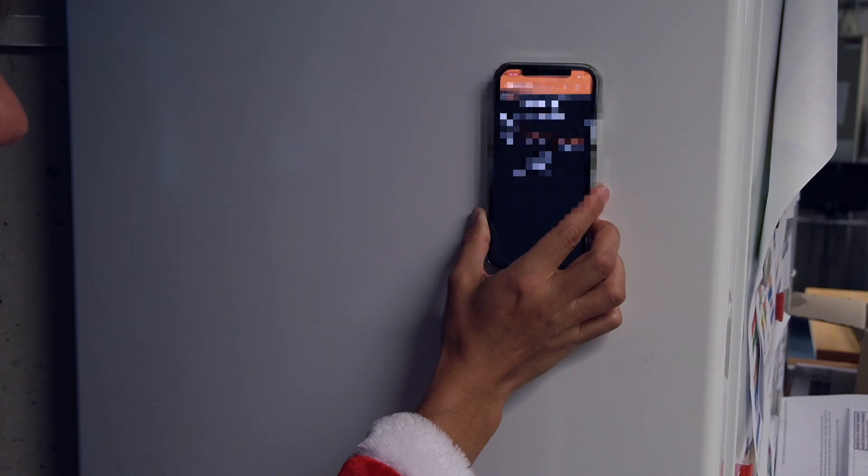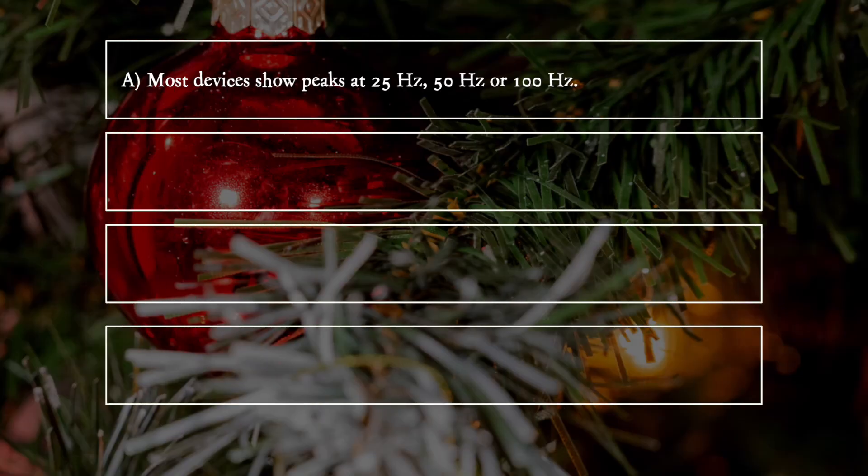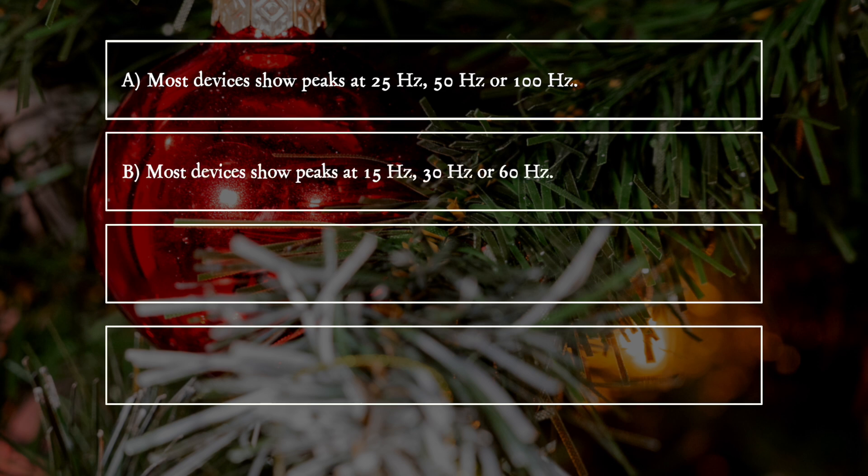What does she observe in the frequency spectrum? A. Most devices show peaks at 25 Hz, 50 Hz, or 100 Hz. B. Most devices show peaks at 15 Hz, 30 Hz, or 60 Hz. C. Most devices show peaks between 5 Hz and 20 Hz. D. Most devices show a peak at 0 Hz.